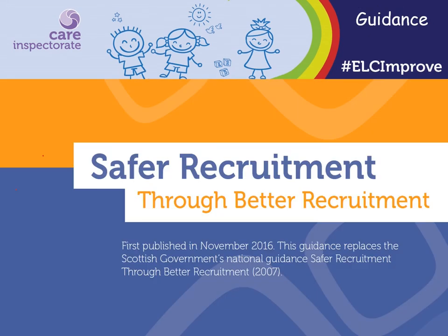In this session, we've looked at some of the essential checks where we often identify issues. The safer recruitment through better recruitment guidance can be found on the Care Inspectorate Hub. This provides detailed information on all aspects of recruitment, including other checks that need to be undertaken, such as identity and qualification checks. The guidance can support you to reflect on your recruitment policy and procedures to ensure you are recruiting people safely. It also helps you focus on how you are ensuring you are employing people with the right skills, experience, qualifications and values.